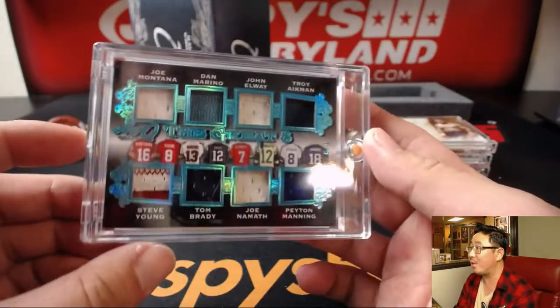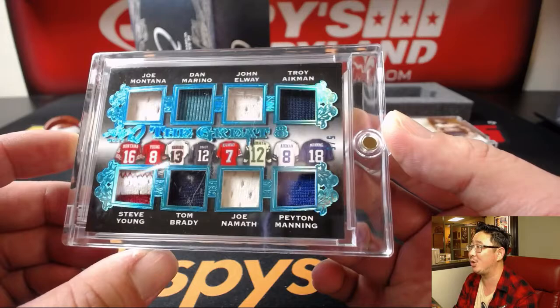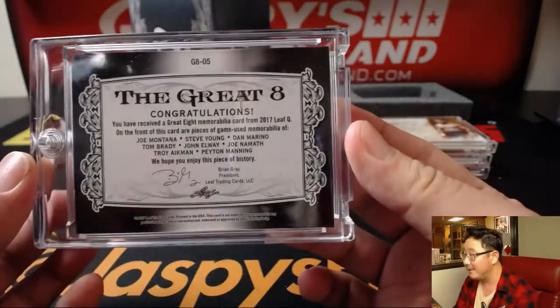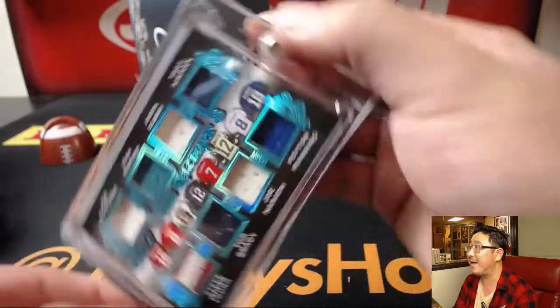I like these — The Great Eight: Joe Montana, Dan Marino, John Elway, Troy Aikman, Steve Young, Tom Brady, Joe Namath, Peyton Manning. And these are all game-use memorabilia. That's what I love about this.